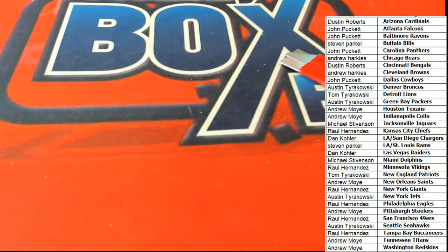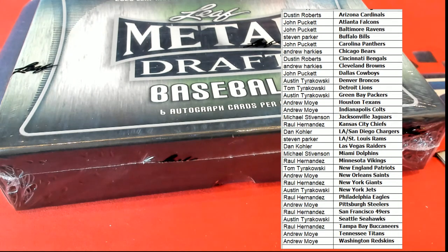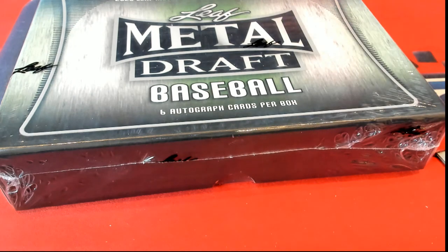That's our select football break, and we've got another one of those that you can get into, and a lot more great stuff coming up. I think what's going to happen next is Leaf Metal Draft - we're probably going to get right into that break. I'll get us some updates. I think the Metal Draft is probably going to be sold out.